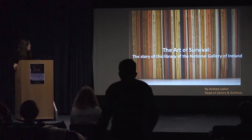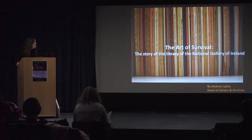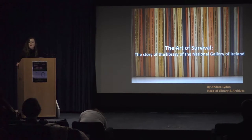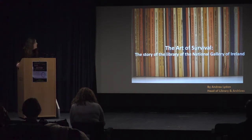Good afternoon everybody. I'm delighted to welcome you all to the National Gallery. It's great to have a Library Conference here today. I hope you're enjoying it. I just want to thank the Academic and Special Libraries for asking me to speak today. I'm thrilled to have an opportunity to tell you about the Library and Archive operation here in the gallery.